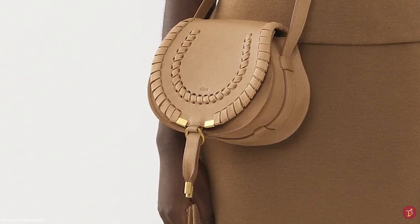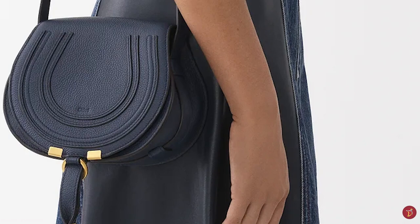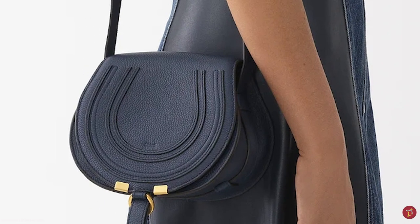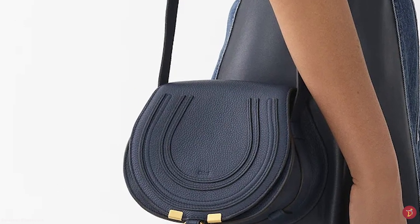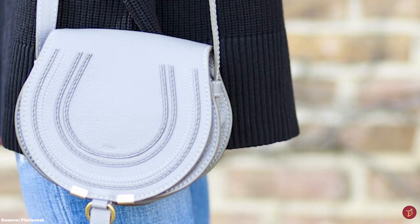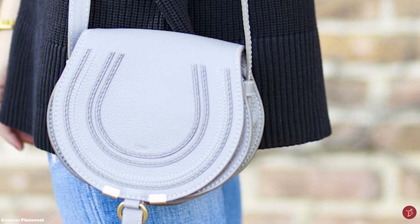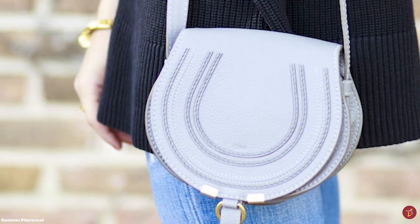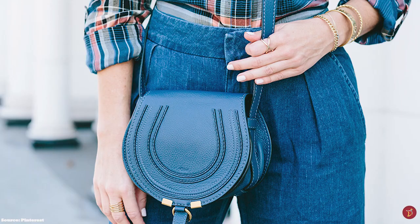The Chloe Marcy Saddle Bag features a single flat shoulder strap with buckle adjustments, perfect for wearing over the shoulder or carrying as a crossbody. It also features small elements of hardware in the gold O-ring that forms part of the closure, and tassel ends with hardware offered in gold, silver or brass tone. It features a drawstring fastening closure with a tassel dangling at the front flap.